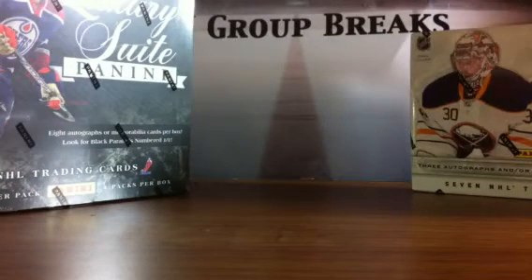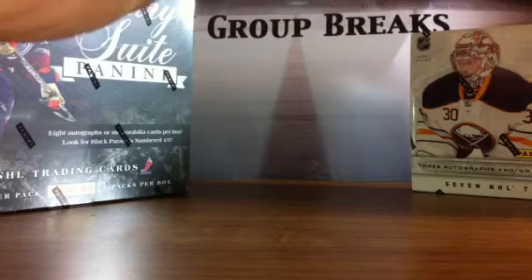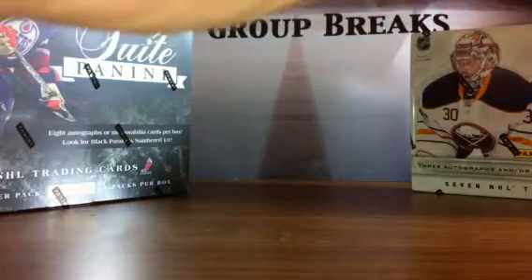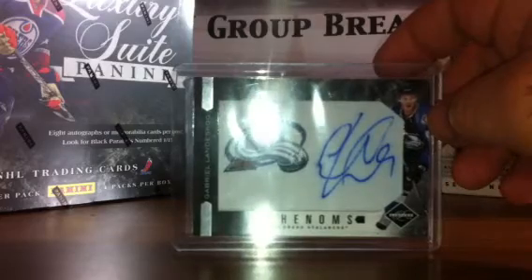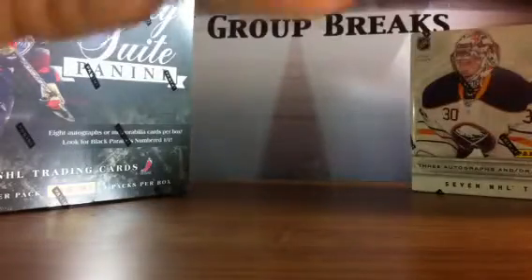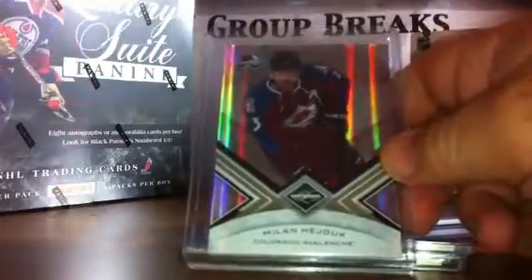On Tuesday night we have a full case break of 11-12 Rookie Anthology going off, and we've got some big bonuses for that. It was supposed to go off on Sunday night but it's going off Tuesday night. The winner of the most teams will be taking home the 11-12 Limited Rookie Phenom Gabriel Landeskog Rookie Auto numbered to 299. We've also got a Gustafsson dual patch, a Timmy Thomas, a Milan Hejduk, and other great bonuses. Make sure you get in on that break.